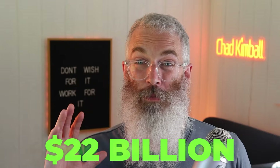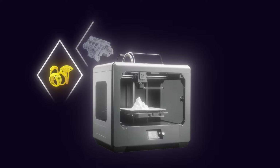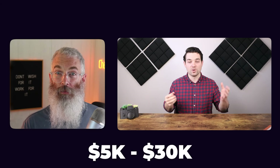This next money-making machine has been absolutely booming in the last five years. The industry was valued at $22 billion last year and is projected only to grow — it's called a 3D printing machine. These machines can create three-dimensional objects just like a regular printer, but in this case you're printing custom jewelry, prototypes, medical devices, automotive parts, and household items. You don't need a college degree to operate one. One 3D printing operator makes between $5,000 and $30,000 per month with his machine, and says everything he knows he learned from experimentation and YouTube videos.